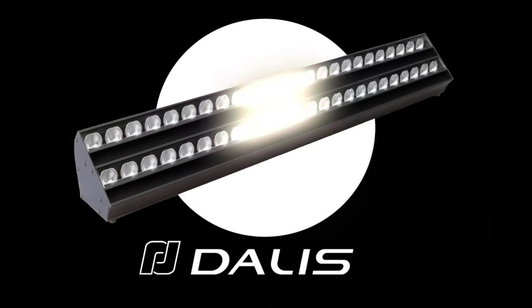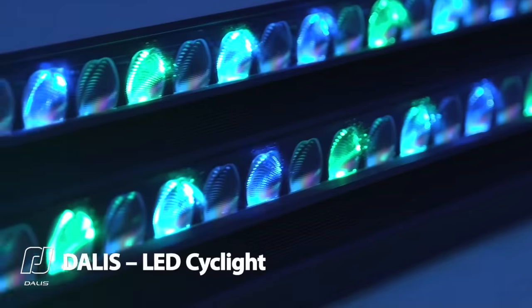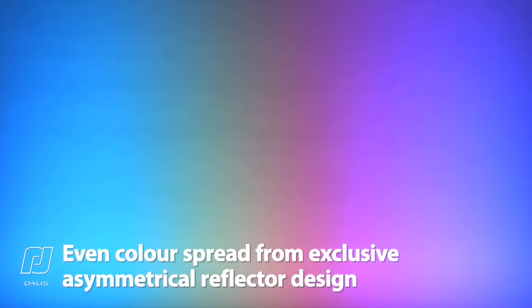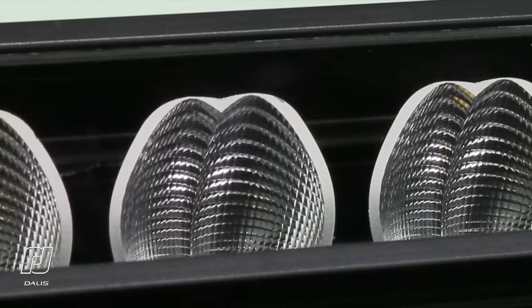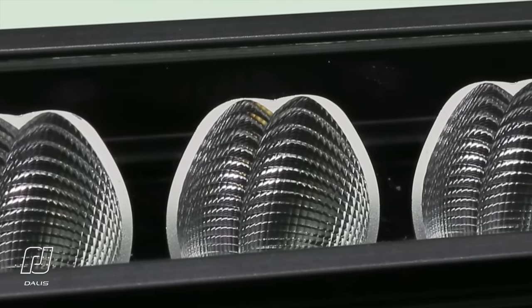Our third innovation is DALIS, the powerful new LED cyclorama and wall wash luminaire, designed in collaboration with Laser Imagineering. Created for theatrical, TV and entertainment applications, DALIS blends an extremely wide color gamut with an exclusive patented asymmetrical micro-reflection system that spreads the light more evenly over vertical surfaces.